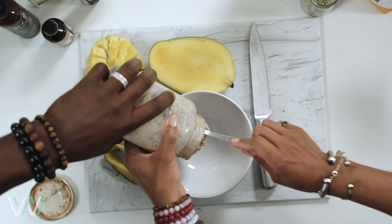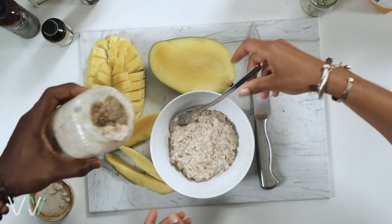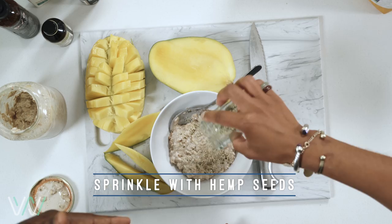You want to help spoon it out a little bit? That looks good — creamy, looks good. You want to top it with your chia? Hemp seeds. I like to add a little bit of hemp seeds on there — just extra protein.